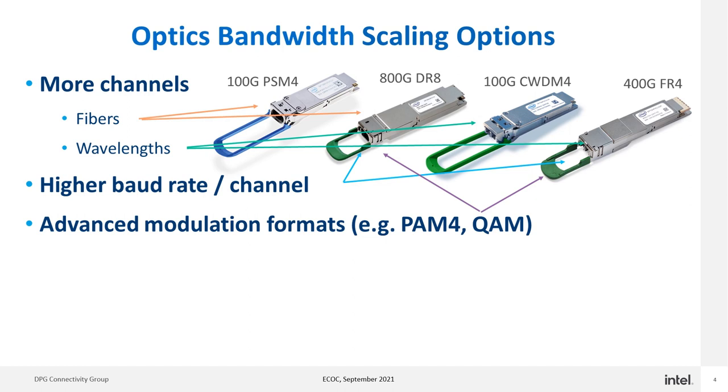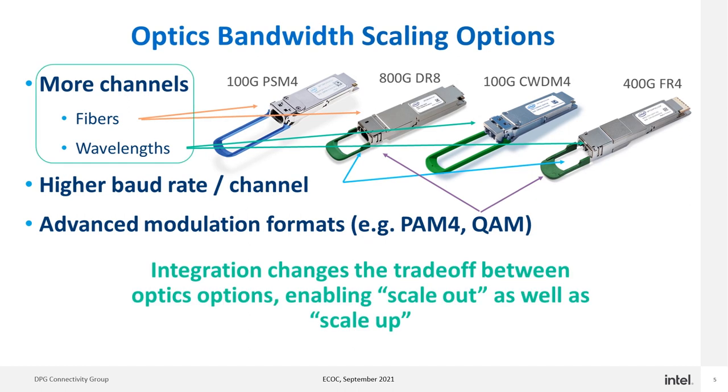Another way is to go faster per channel by going at a higher baud rate. A third way is to use more advanced modulation formats and send more than one bit per symbol period, as in the case of PAM-4 or QAM. Traditionally in optics, the imperative has always been to serialize as much as possible — to scale bandwidth by reducing the number of channels and going as fast as possible per channel — as the cost of adding more channels, whether fibers or wavelengths, was always cost prohibitive.